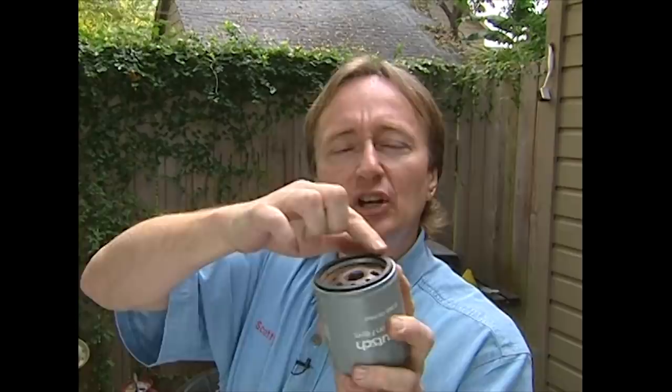Now it's a very simple thing to check. When you take your old oil filter off, make sure the gasket is still on it — because if it's not, instead of looking like this, it'll look like this: there won't be a gasket inside, and you'll know it's stuck on the other side of the engine.